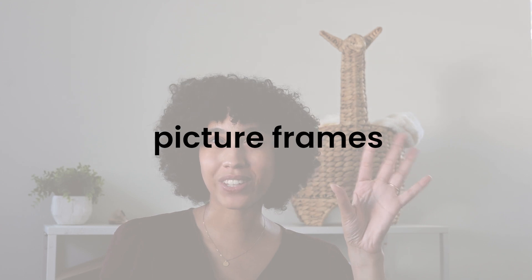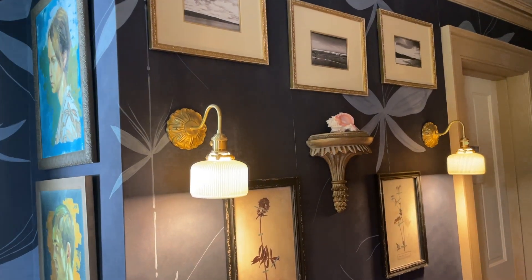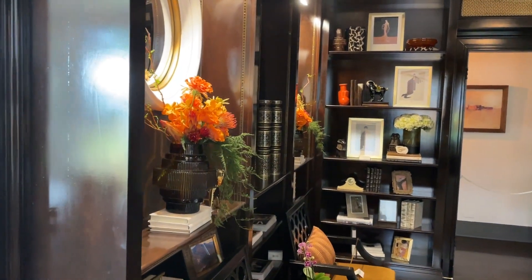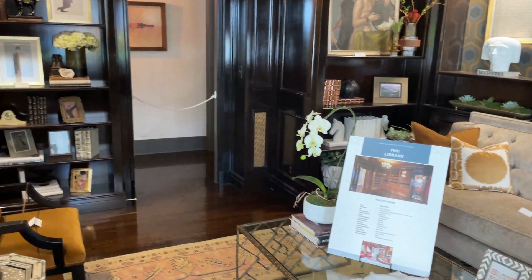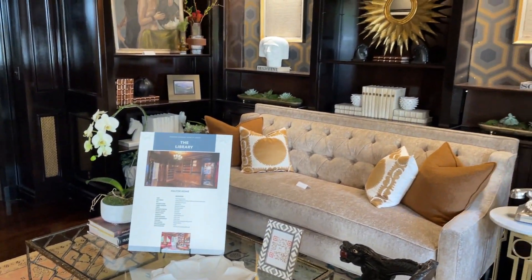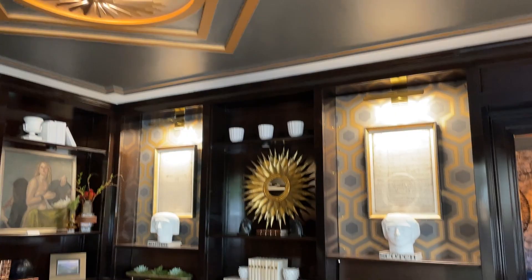Picture frames are something you can find no problem at the thrift store. They had different frames hung on the wall in a mix-match gallery situation, and also displayed on dressers throughout the house. You can display family photos, or find unique artwork or prints at the thrift store and swap out the frame, because sometimes pieces have basic frames but you might want something more textured or decorative. A lot of them had vintage-style artwork, like drawings.